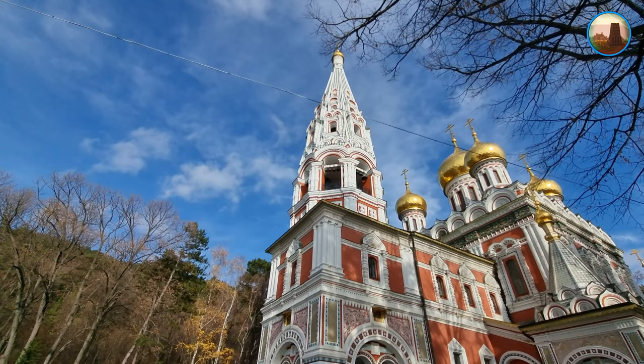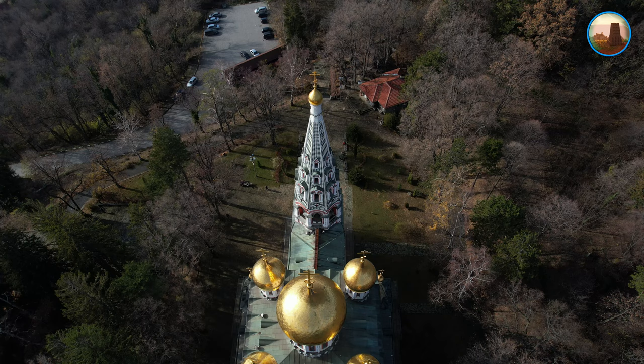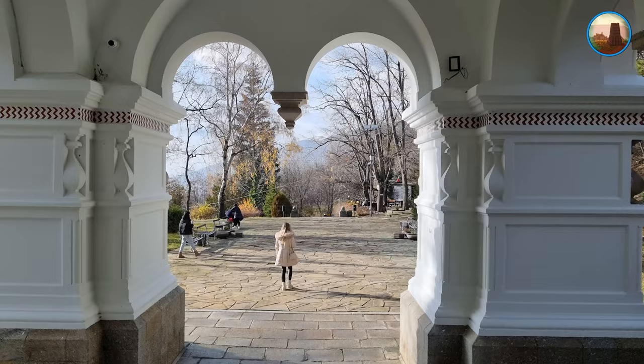Първоначално манастирът е руска собственост, но през 1934 година е предоставен от Съветското правителство на България за вечни времена. През 1970 година храмът е определен за архитектурно-строителен паметник на културата.